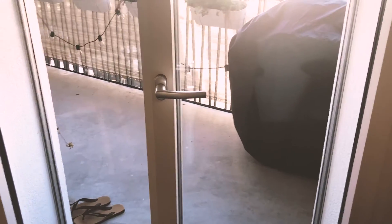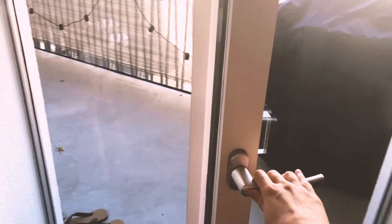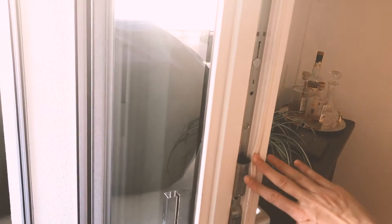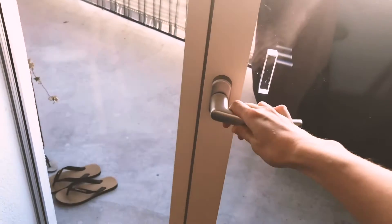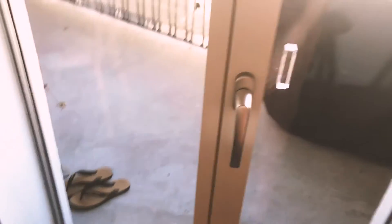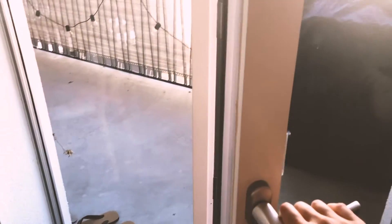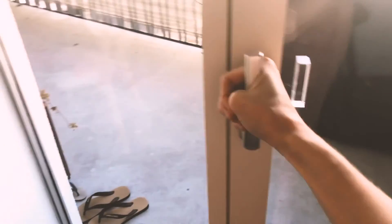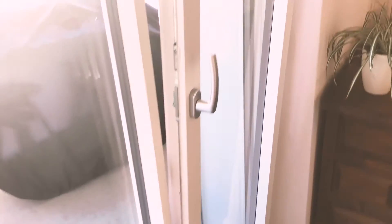Something all our visitors have been really impressed with is the doors and windows — they're super thick and no cold gets in or out. They have these clever handles: pull it down to seal the door, push it across to open the door, and twist it up to turn it into a little lever window so you can let some air in.